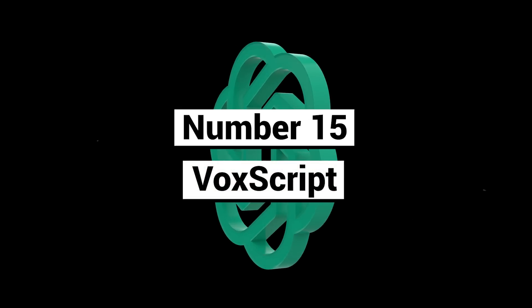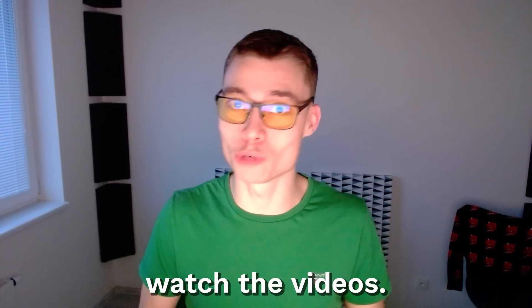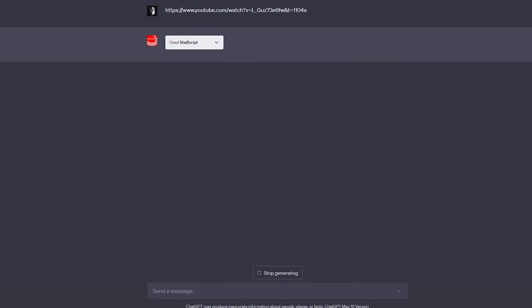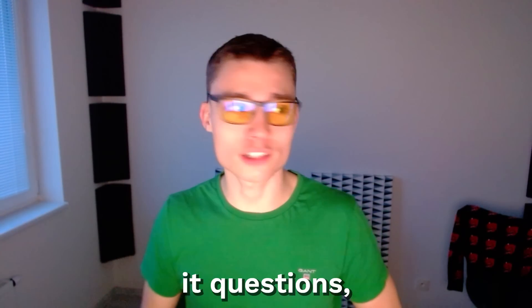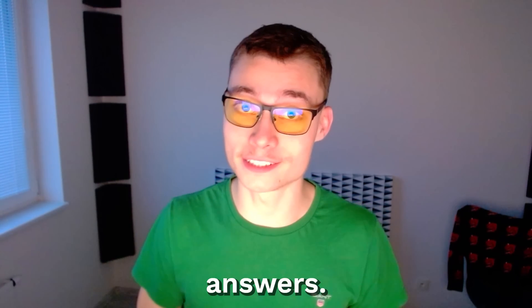Number fifteen: Vox Script. This plugin is great — it allows you to search through YouTube video transcripts without having to watch the videos. So let's say there's some two-hour interview you want to watch but you don't have two hours. Just paste the link into Vox Script and it will give you a detailed summary of that transcript. You can ask it questions, clarify parts, or have it explain things even more. And since it's powered by GPT-4, you'll get very good answers.